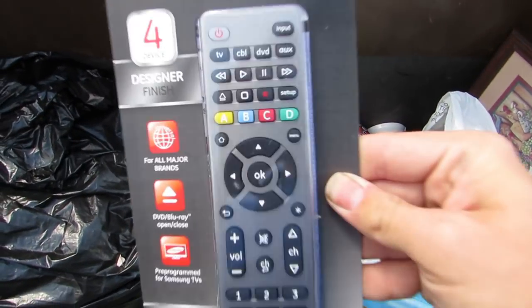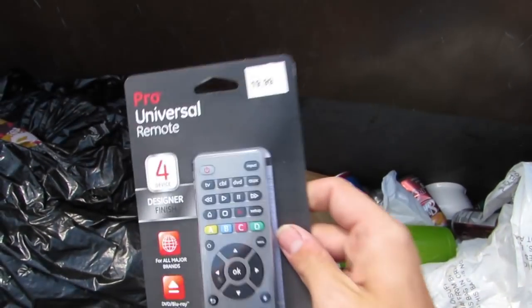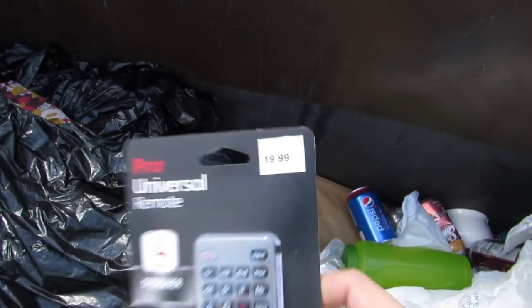We got a universal remote — whoa, it's brand new in the package! Look at that, that's crazy. It says $20. All right, it's free. I like free.